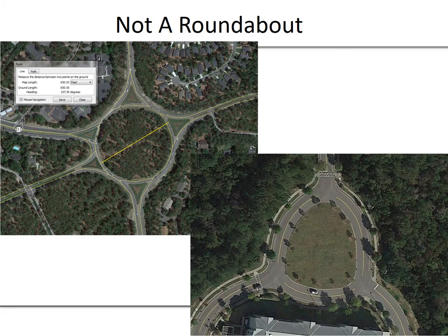This is another example of a type of circular or slightly circular design that is not a roundabout — this is in Mayfair Town Center in Wilmington, North Carolina. It allows two-way traffic and doesn't have quite the shape of a roundabout, but it's something with that circular design. Again, it's not actually a roundabout.